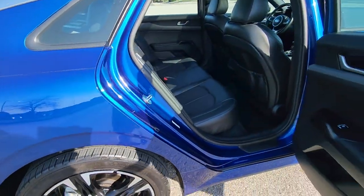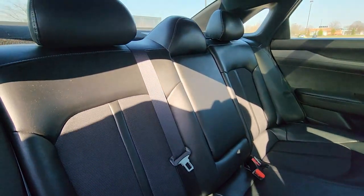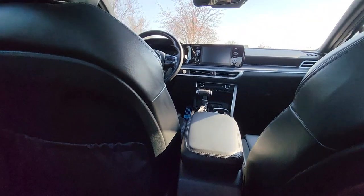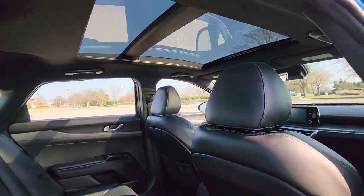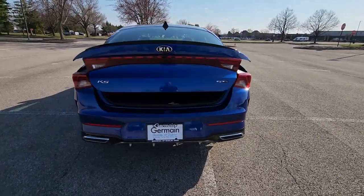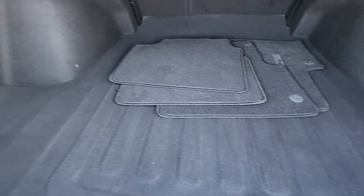Lane departure warning, turbocharged engine, multi-zone air conditioning, blind spot monitor, heated side view mirrors, backup camera, power driver's seat, pass-through rear seat, Bluetooth, brake assist, keyless start, and rear spoiler. This is a top-rated dealer — visit our dealership soon and start driving today.